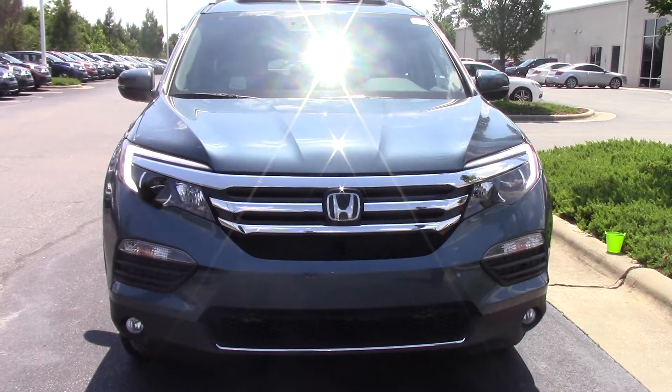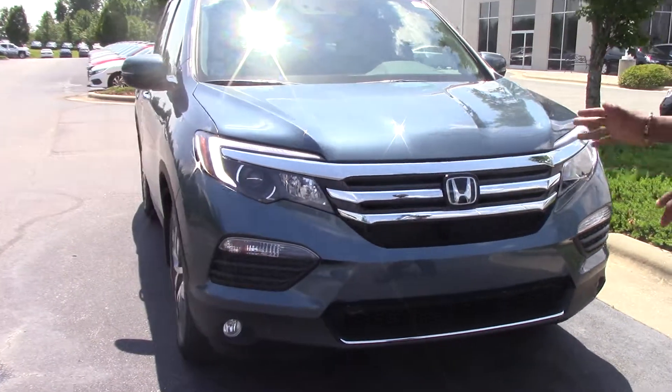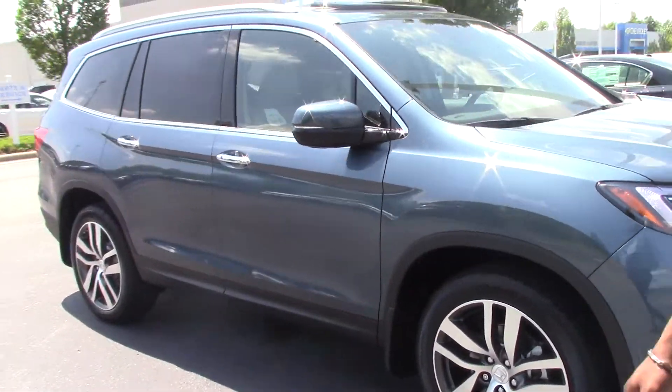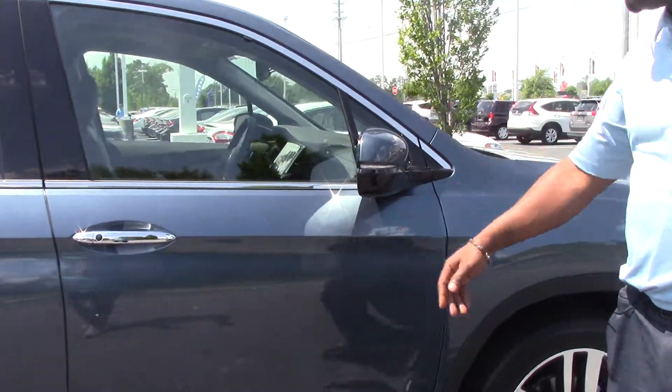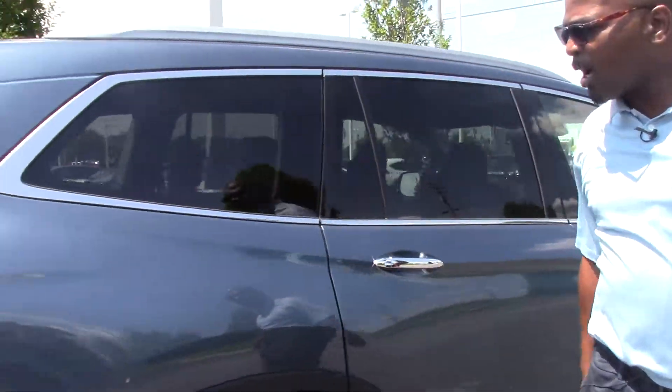This is the top of the line, as nice as they come. This is a very nice color here, nice lines on it. It comes fully loaded, signal lights right here inside the view mirrors. Luggage rack right across the top.